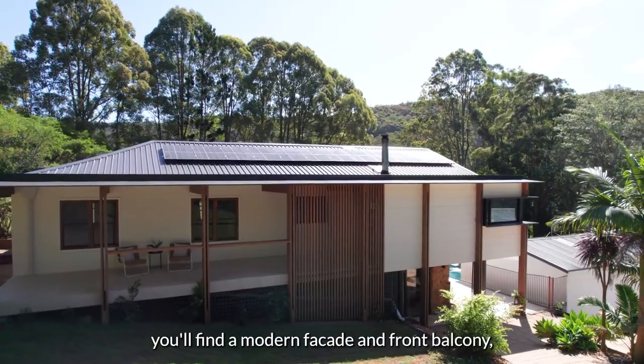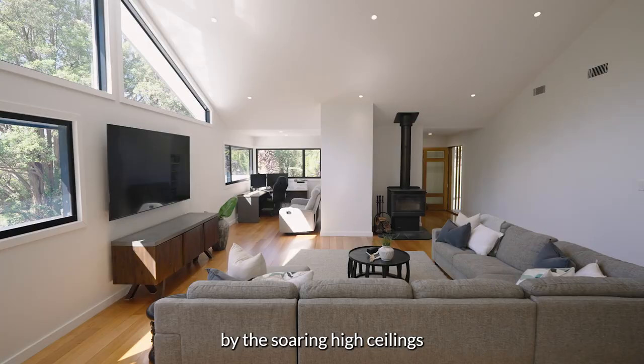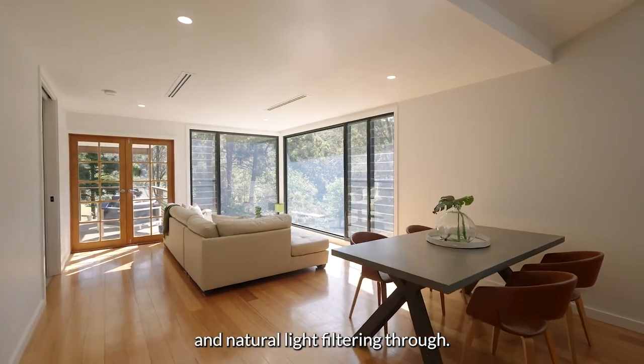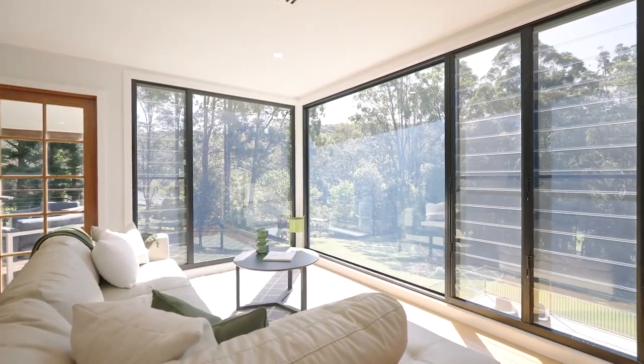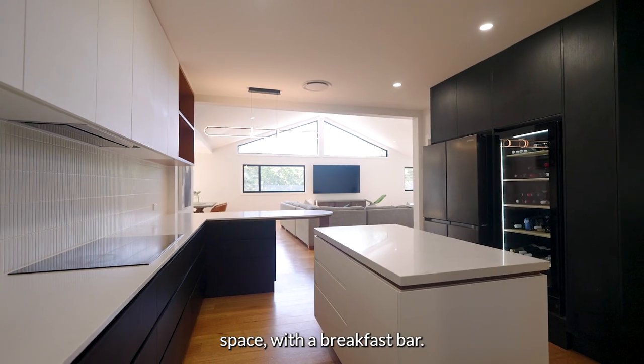Upon entry you'll find a modern facade and front balcony which invites you through the large front door, where you'll be wowed by the soaring high ceilings and natural light filtering through. The kitchen has been thoughtfully designed and offers plenty of bench and cupboard space with a breakfast bar.